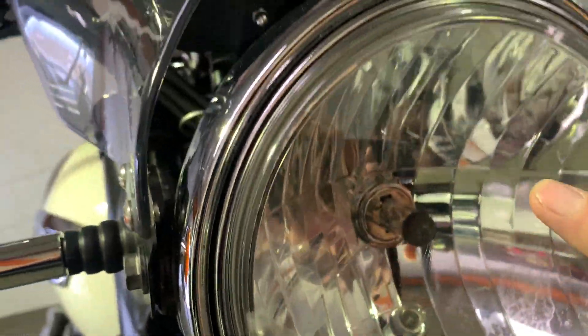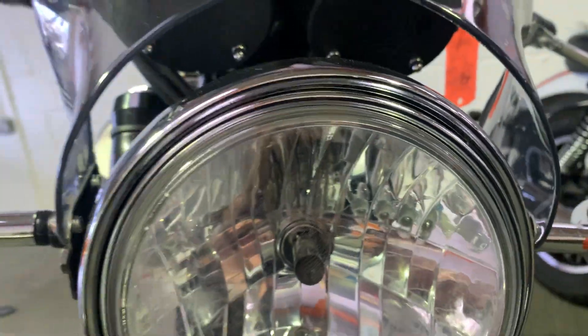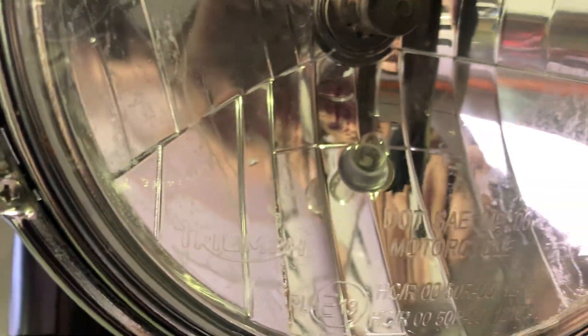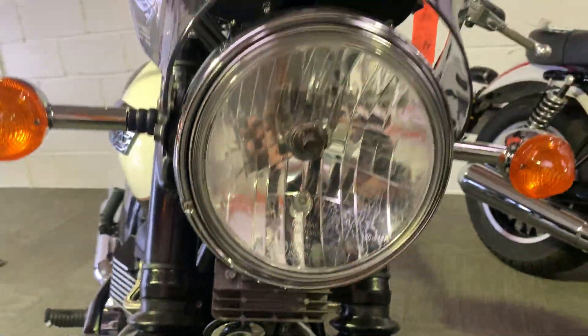There is the tiniest little bit of hazing between sort of there and there. It'll be passing MOT, it's not going to be a problem. And when I look inside the headlight as well, it looks like it might have had a little bit of damp in there at some point, but it looks bone dry now.